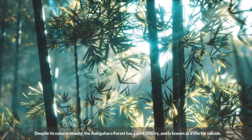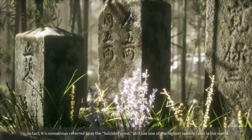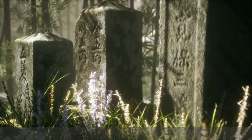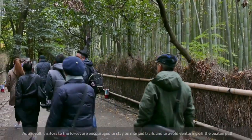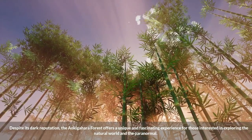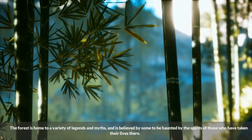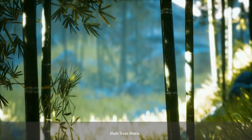Despite its natural beauty, the Aokigahara Forest has a dark history and is known as a site for suicide. It is sometimes referred to as the Suicide Forest, as it has one of the highest suicide rates in the world. As a result, visitors to the forest are encouraged to stay on marked trails and to avoid venturing off the beaten path. Despite its dark reputation, the forest offers a unique and fascinating experience, and is home to a variety of legends and myths — believed by some to be haunted by the spirits of those who have taken their lives there.